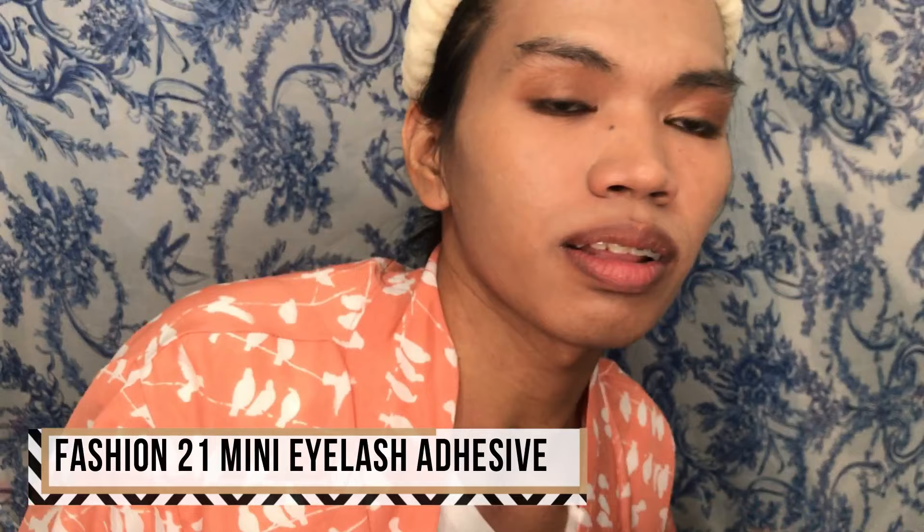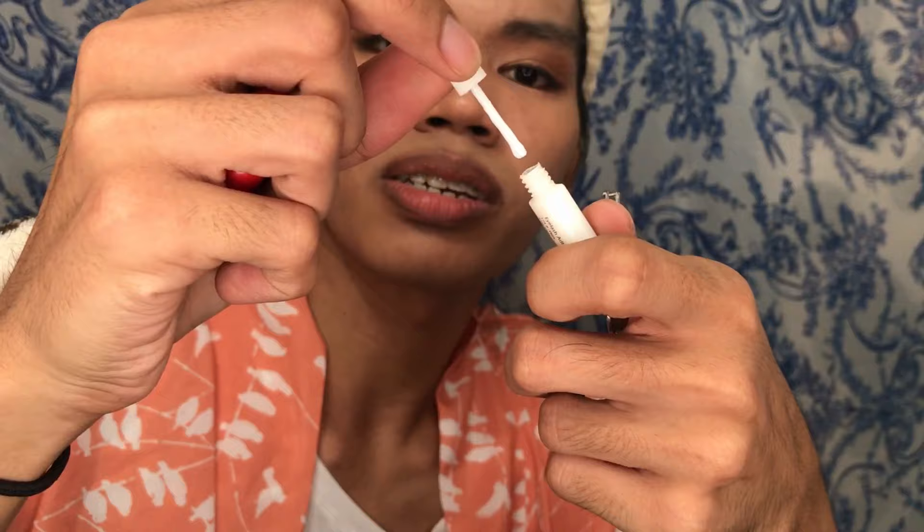Now for our eyelashes — looking at Beyonce's picture, her eyelashes are really long. So I'm using the longest ones I found: Onyx New York. I think this is Korean, based on the writing. Let's try these on. It's been over a year since I last applied fake eyelashes — good luck to me! Eyelashes are really the most challenging part. Let's try this mini eyelash adhesive from Fashion 21 — it has a wand so it's easier to apply, unlike the tube ones that are harder to use.